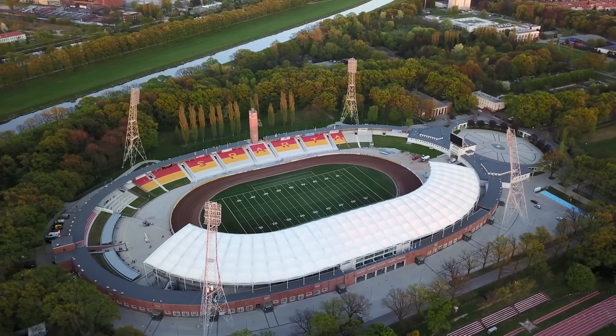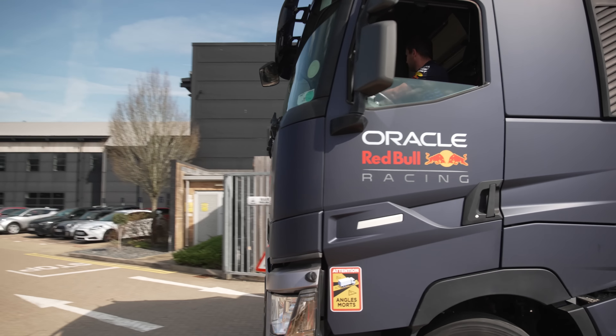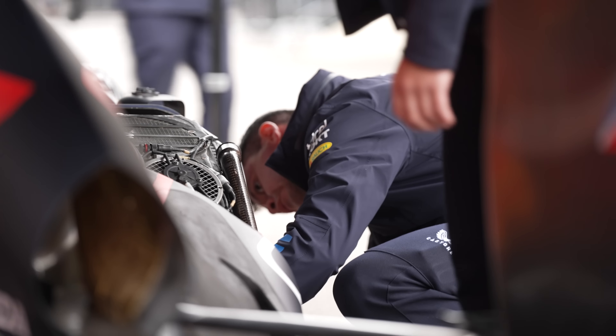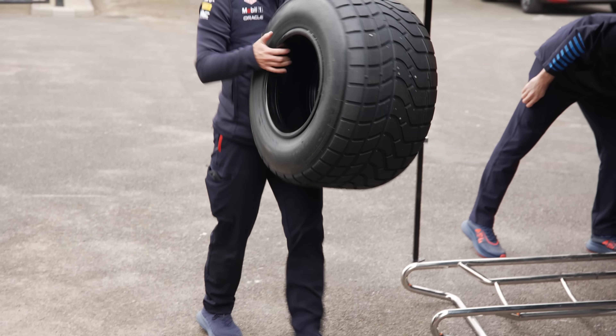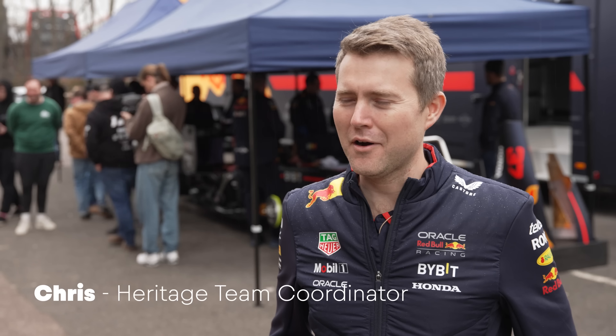Today the RB7 will be put through its paces ahead of the big event tomorrow. This is the first time the RB7 will take on a speedway track, so the team ran a critical test in Oxford before heading out to Poland. What we need to do today is essentially figure out what is the best tyre to use. We have a good idea of what other teams have done, but it's definitely the first time I've seen an F1 car on a speedway track.